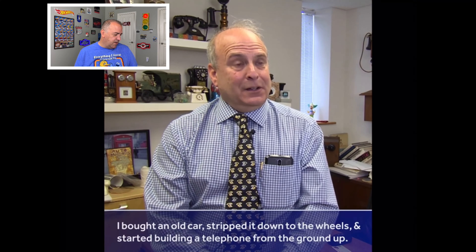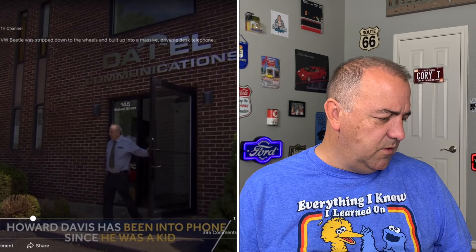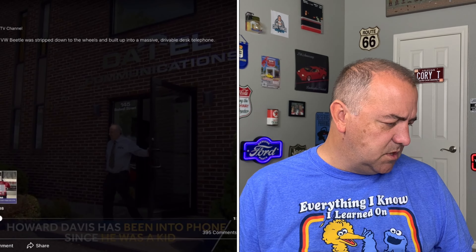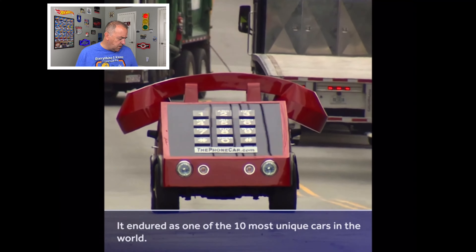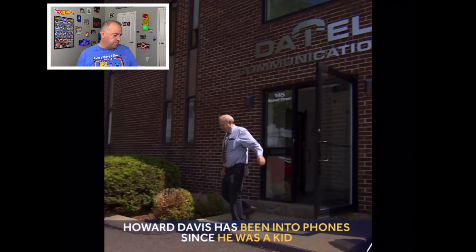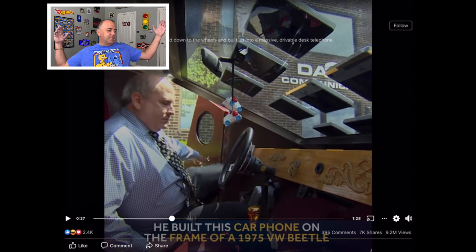He bought an old car, stripped it down to the wheels, and started building a telephone from the ground up. It was named one of the 10 most unique cars in the world. He's been collecting phones since he was nine years old and never stopped. It's built on a 1975 Volkswagen Beetle — I called it!